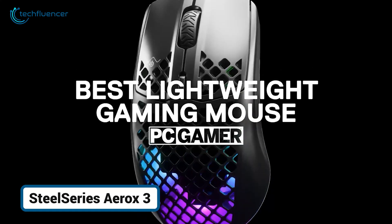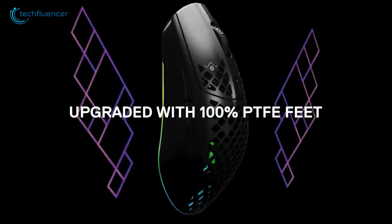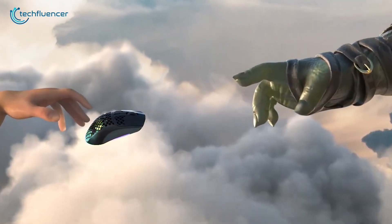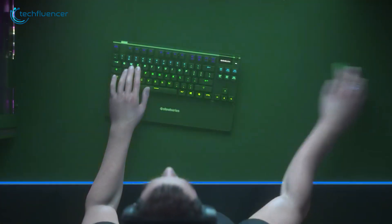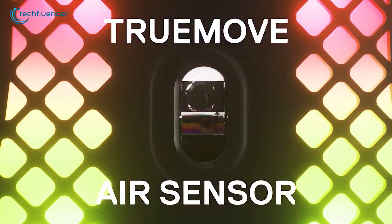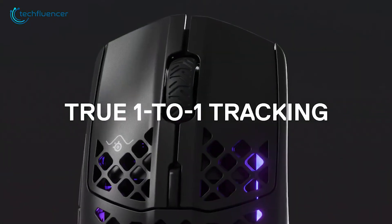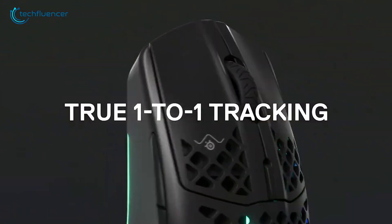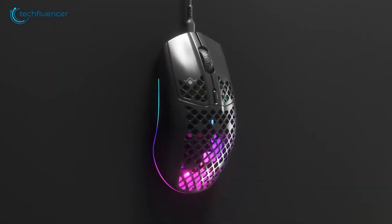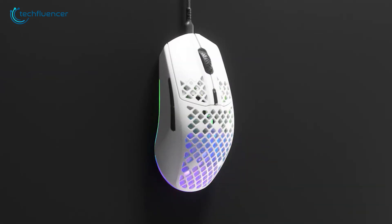Who says a gaming mouse can't be great for everyday work too? The SteelSeries Aerox 3 proves otherwise. While its ultra-light build and vibrant RGB lighting scream gamer, its comfort and precision make it just as capable for everyday use. The perforated shell keeps things airy and comfortable during long sessions, and despite the lightweight design, it doesn't skimp on durability, thanks to its IP54-rated protection against dust and spills. The TrueMove Core sensor delivers smooth, accurate tracking up to 8,500 CPI, and the PTFE Glide Skates ensure a buttery glide across your desk. Whether you're navigating spreadsheets or leveling up in your favorite RPG, the Aerox 3 is smooth, responsive, and surprisingly versatile. Available in onyx or snow, it pairs beautifully with a Mac setup while offering serious performance.